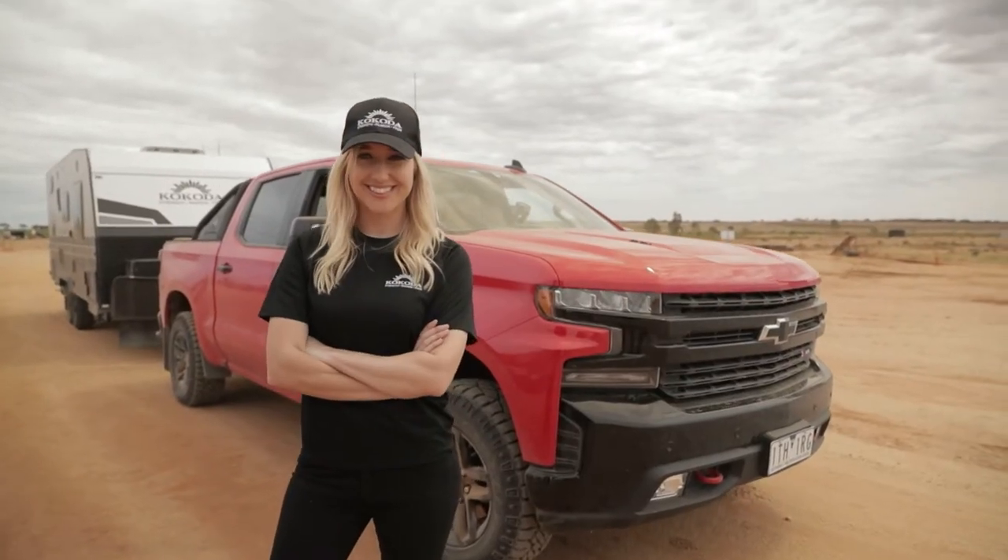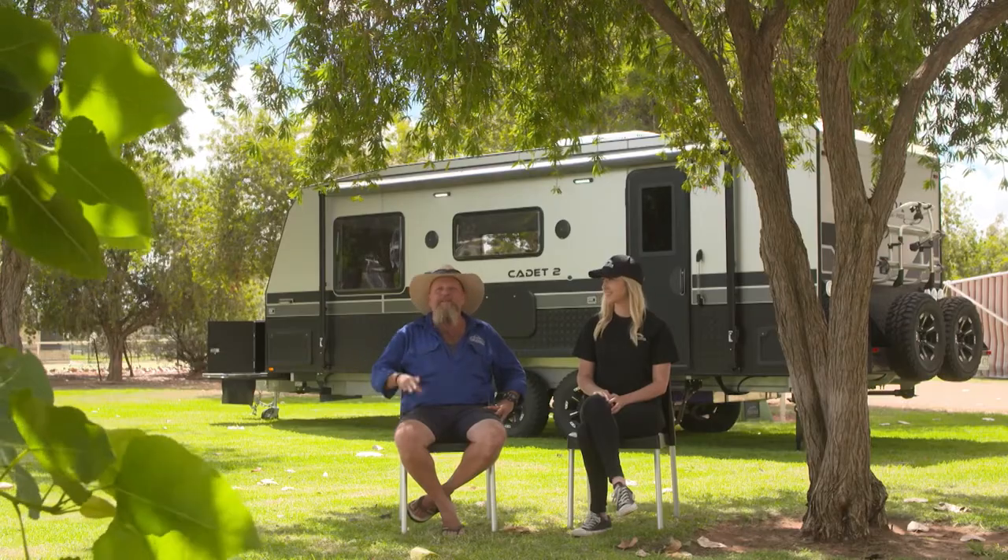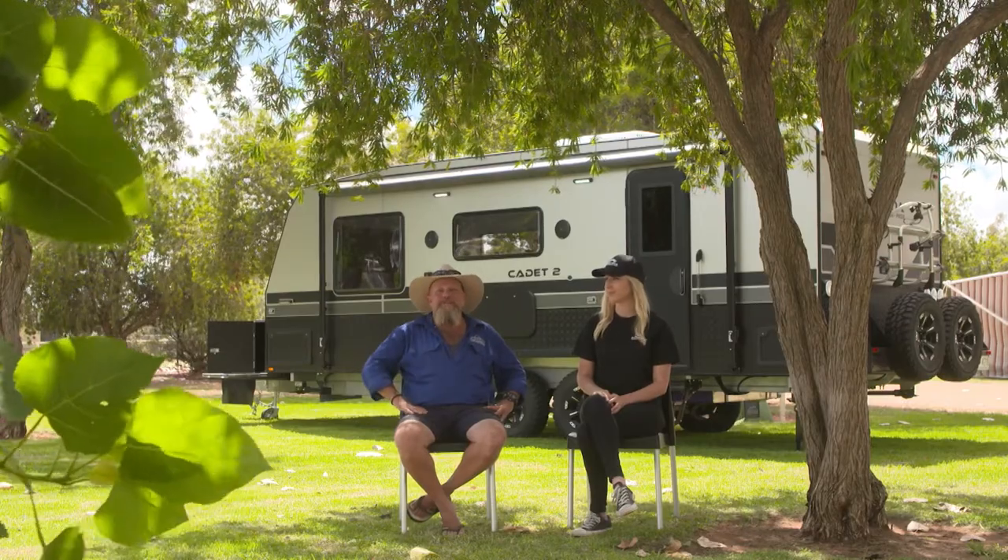Cool as a cucumber — Sam from Kokoda. Kokoda: a name that normally conjures up thoughts of hardship, but today the name Kokoda is going to tell a very different story. Sam, give us the load-in on the Cadet 2.